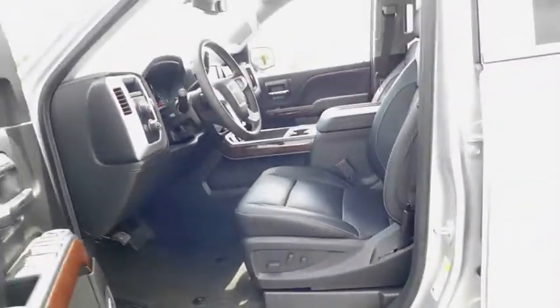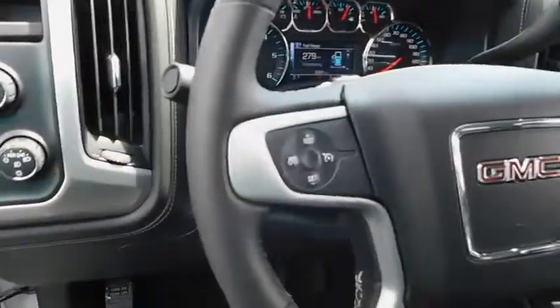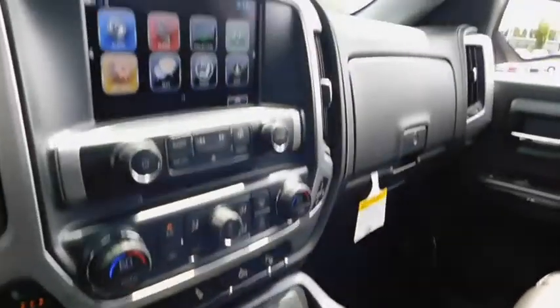Driver lumbar, adjustable steering wheel, front floor mats, ABS four-wheel, four-wheel disc brakes, cruise control, universal garage door opener, rear defrost, AM-FM stereo radio, MP3 player, passenger airbag.